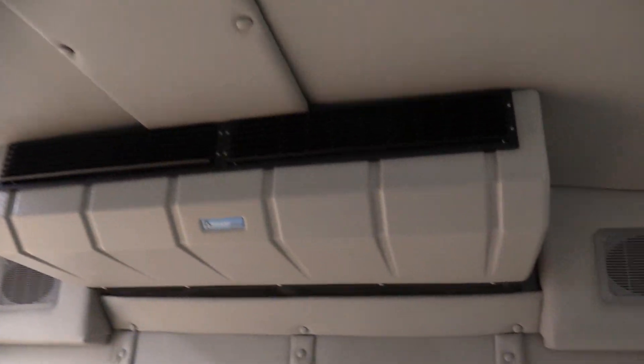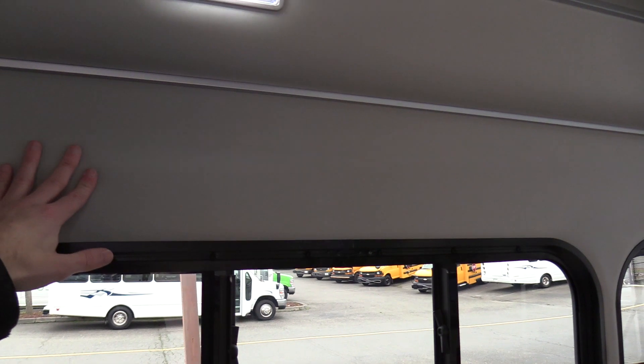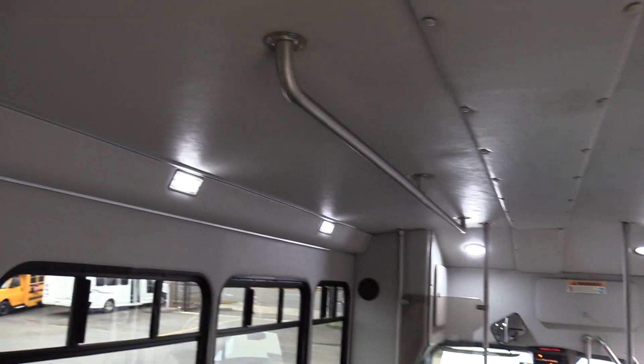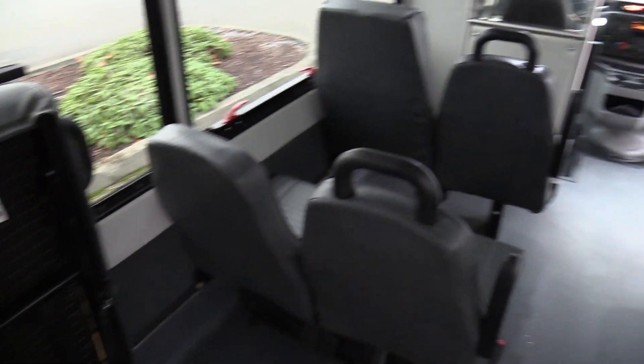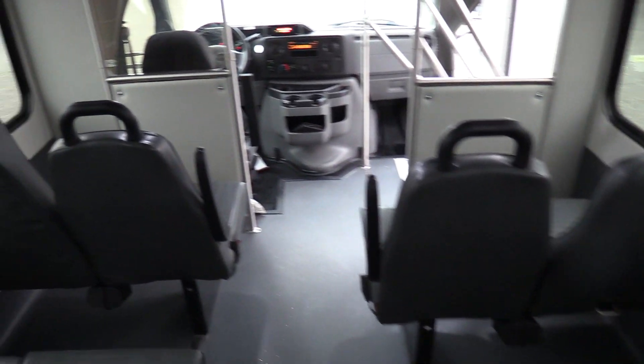Two wheelchair positions in the back. Ceiling-mounted AC evaporator by Transair, and a rear emergency exit door. The sides are covered with gray padded vinyl, which keeps road noise down, provides insulation, and is easy to clean. Dome lights on the transition panels, a ceiling-mounted grab rail, and the seat covers look fantastic — no big holes or foam sticking out.